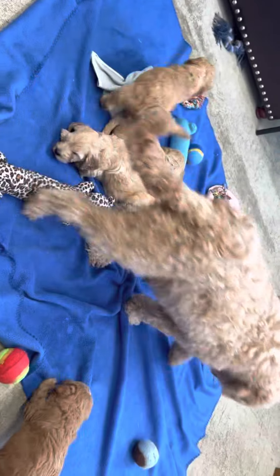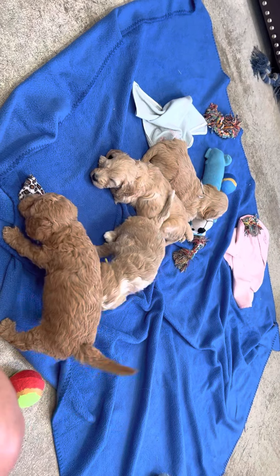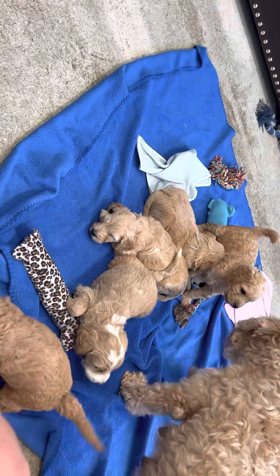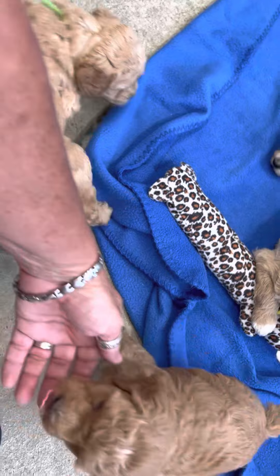Let's put the string back here in the back so we can see what color it is - see who that is. Lady with the lime ribbon is Lambo. Yeah, that's a little boy. Oh you're a cutie, look at him!